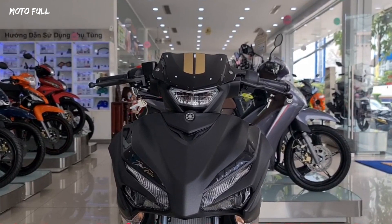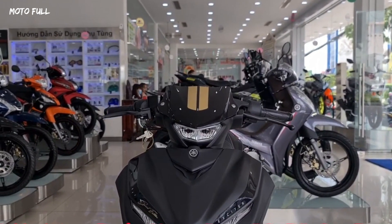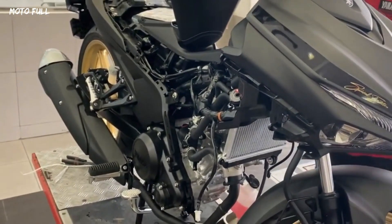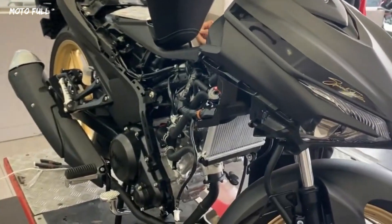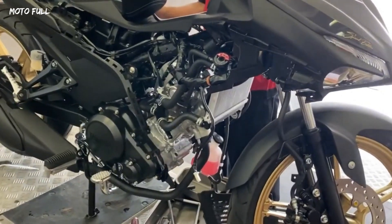The Sniper 155 Special Edition is equipped with a pair of tubeless tires, with a front tire size of 90/80 by 17 and a rear tire of 120/70 by 17, to increase traction when moving. The single-axle shock absorber design provides a smooth feeling when operating.